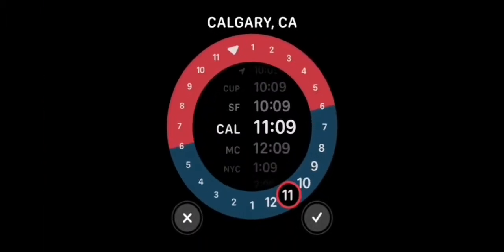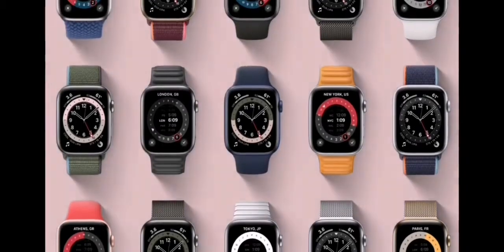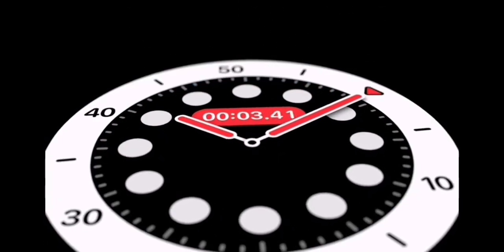The GMT face shows multiple time zones at once and takes into account where you are. The Count Up face lets you start tracking elapsed time from any given point.